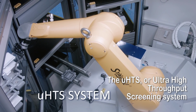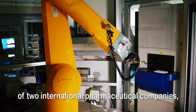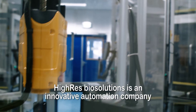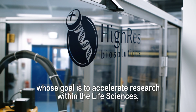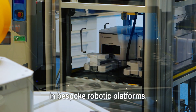The UHTS, or Ultra High Throughput Screening System, was developed based on the knowledge and experience of two international pharmaceutical companies working closely with engineers at Hi-Res BioSolutions. Hi-Res are an innovative automation company whose goal is to accelerate research within the life sciences through development and integration of cutting-edge technologies in bespoke robotic platforms.